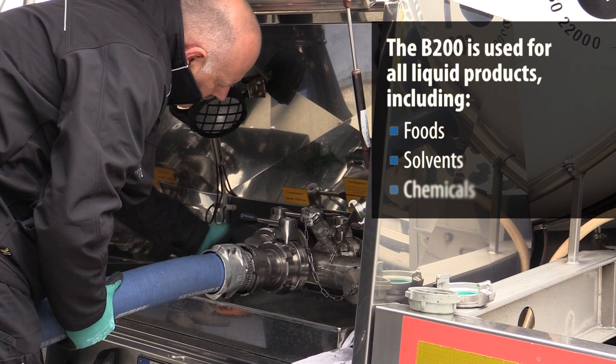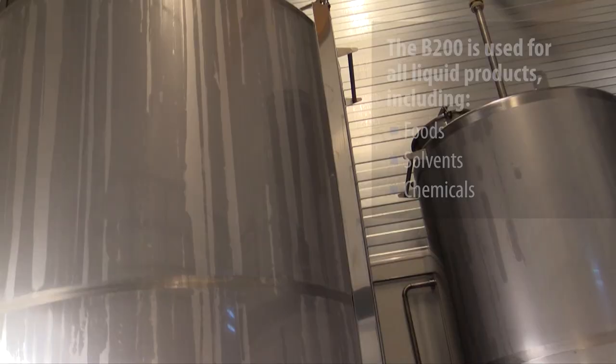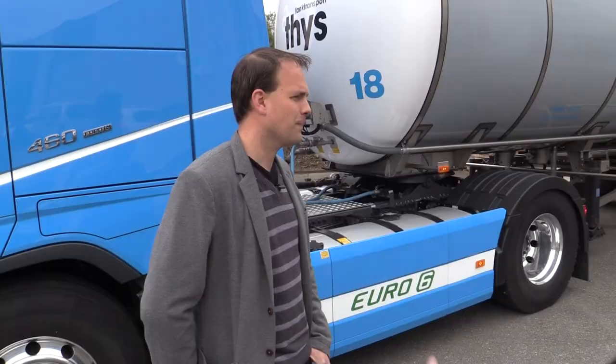We are here to deliver 10,000 kilograms of rapeseed oil so they can produce some soups with this. We are using the innovative Movex B200 compressor to transfer the load from the road tanker inside the tanker of the customer.